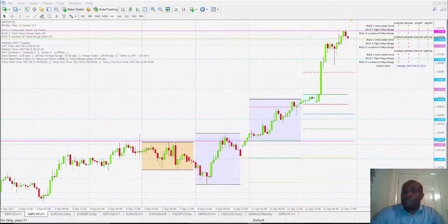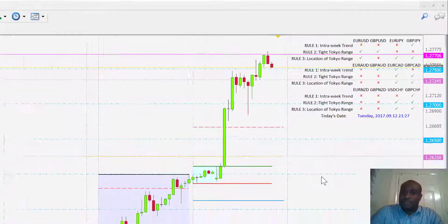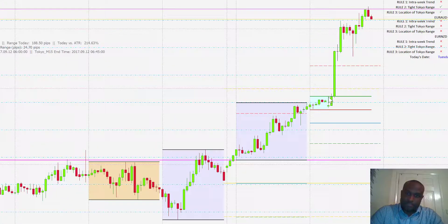Hello, it's Tuesday the 12th of September 2017 and looking at the ERXGen breakout system today. We had two opportunities on the EuroCAD and GBP-CHF. First off will be the GBP-CHF, and we can see we had two days of bullish price action and then price today just shot up to the upside with some good news from the UK.